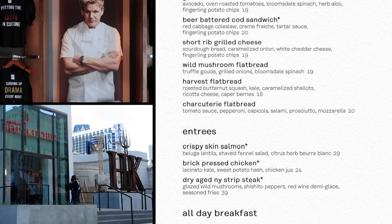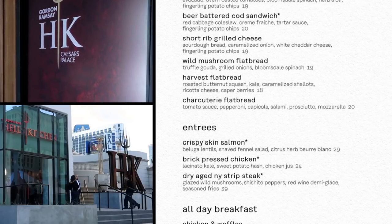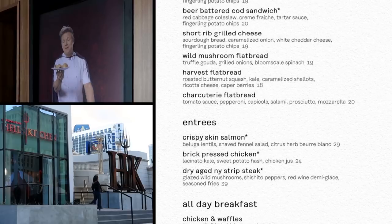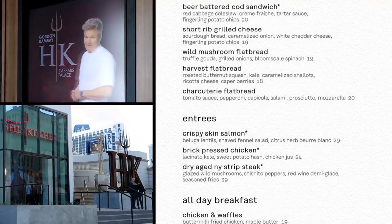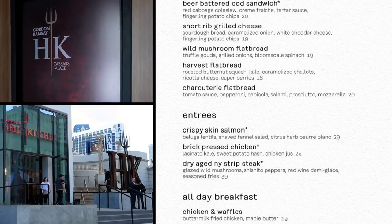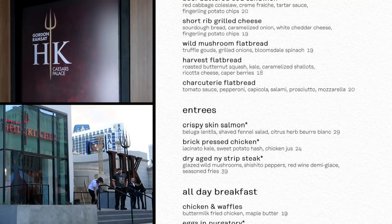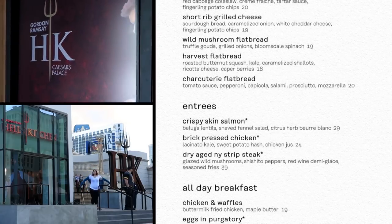And now for the mains — the entrees. Crispy skin salmon, $29, served with beluga lentils — sounds like caviar, but they just look like caviar — a shaved fennel salad, and a citrus herb beurre blanc. A brick-pressed chicken for $24 with lacinato kale, a sweet potato hash, and chicken jus. And a dry-aged New York strip steak — $39 for a big piece of meat — with mushrooms, shishito peppers, demi-glace sauce, and fries.